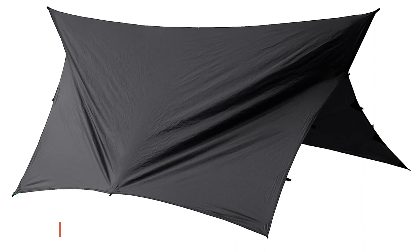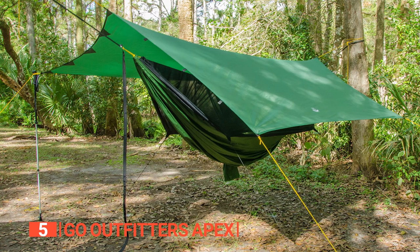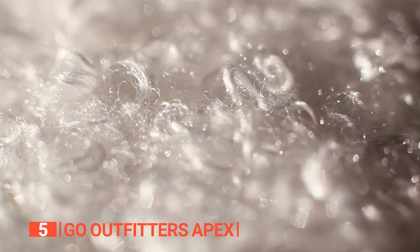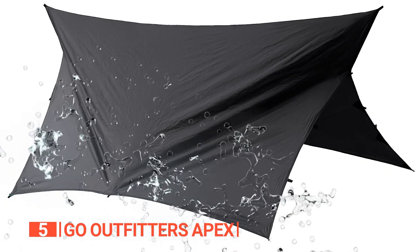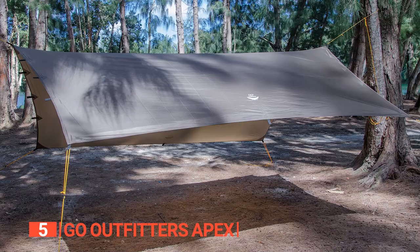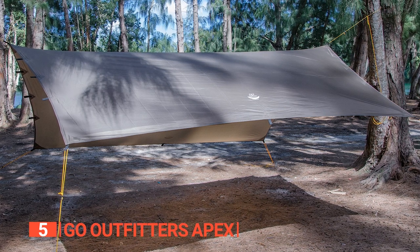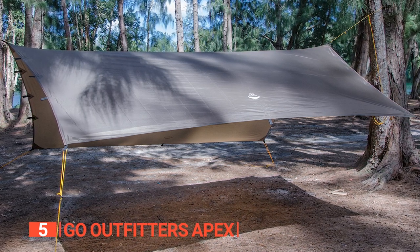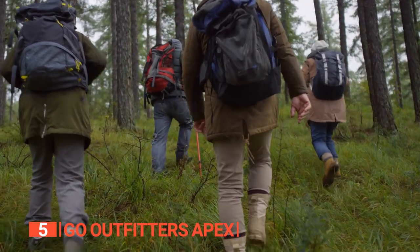The fifth product on this list is the Go Outfitters Apex. The Go Outfitters Apex is not your average tarp, made from high-strength, indestructible 70D polyester with a waterproof polyurethane coating. This tarp can take on Mother Nature herself and come out on top. With 20 reinforced tie-off points, the Apex camping shelter can be pitched in more configurations than a Rubik's Cube, making it the ultimate adaptable solution for any camping or hammock setup.